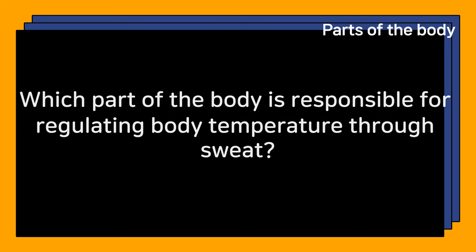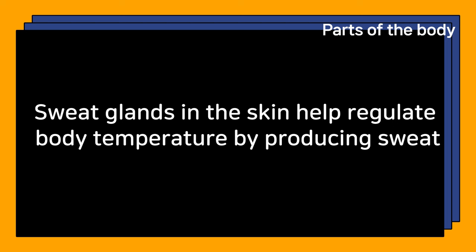Which part of the body is responsible for regulating body temperature through sweat? Sweat glands in the skin help regulate body temperature by producing sweat.